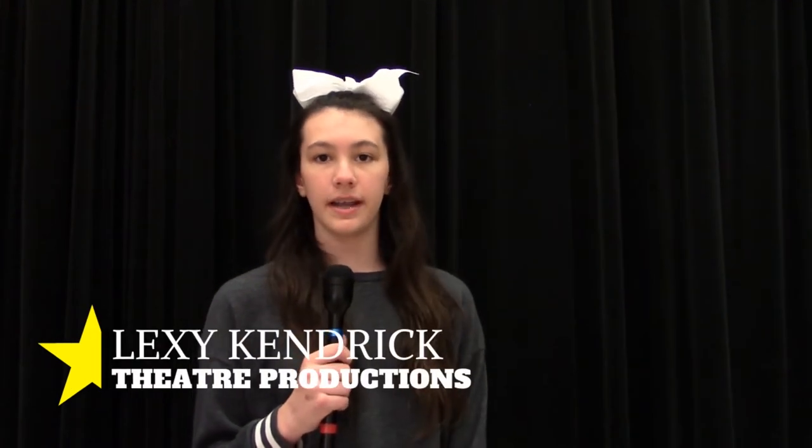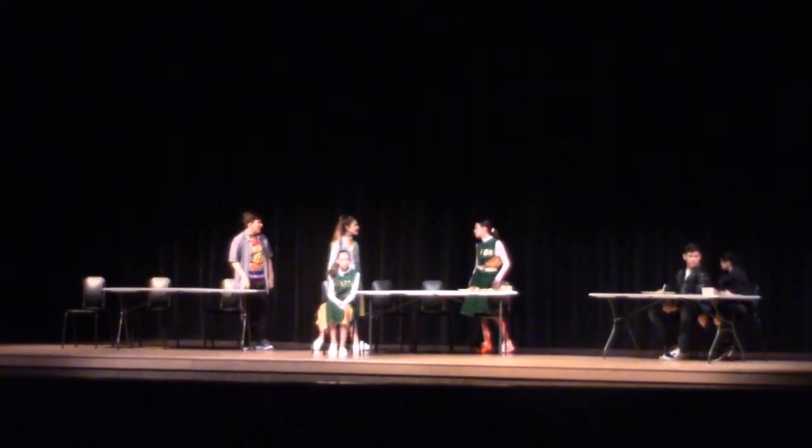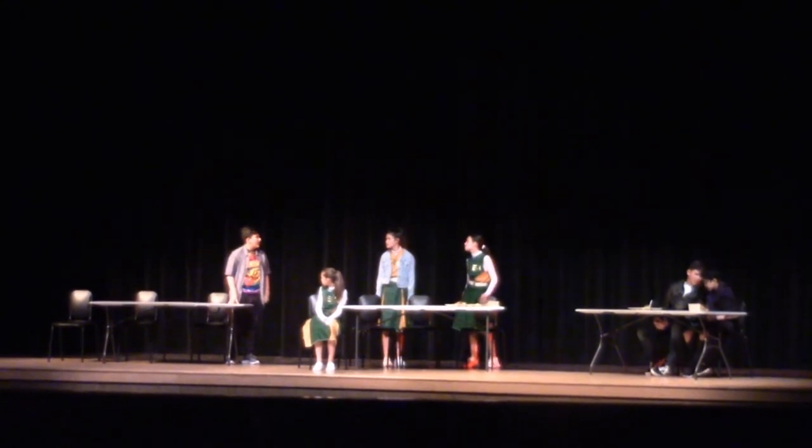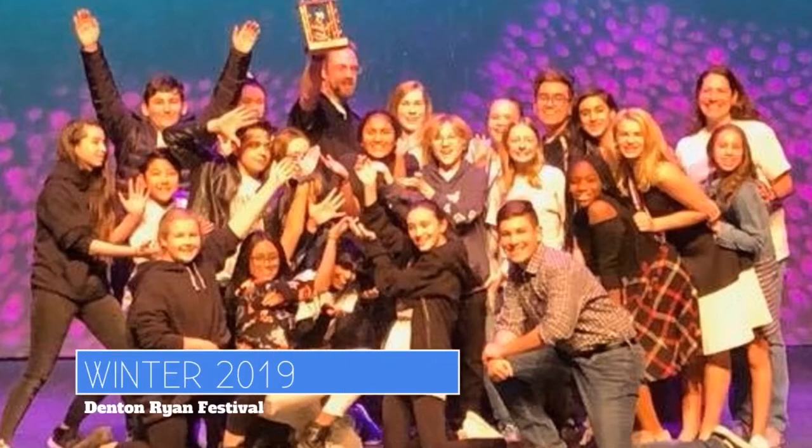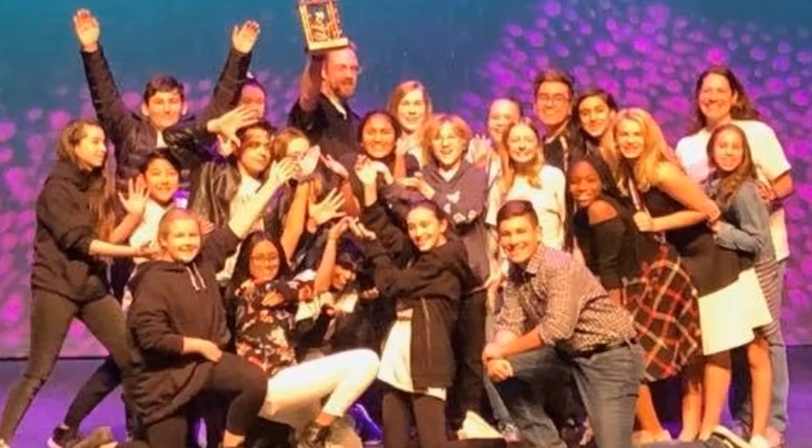My name is Lexi Kendrick. I'm in seventh grade and I am in a theater class called Theater Productions. I joined theater because I really like to express myself on the stage. I like to tell a story and I just like to show people that I have talent in more ways than you would think. I love the community, I love every single person that I meet. It's a great group of people to be around and I just love to be in plays — it's a great way to connect with people and have a lot of fun.